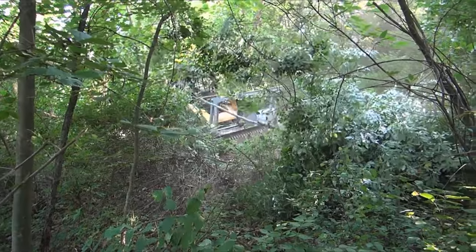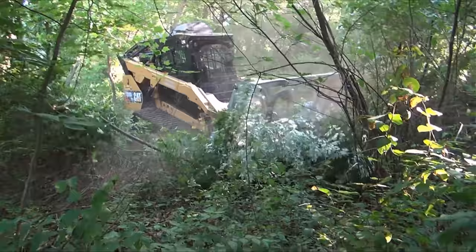If there's one piece of equipment that has really made an impact on helping hundreds of landowners transform their hunting property the last few years, it's the forestry mulcher.